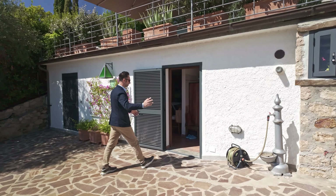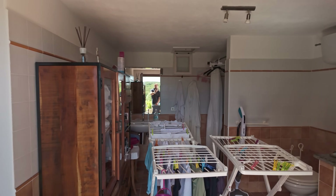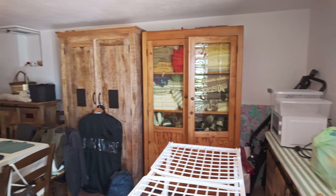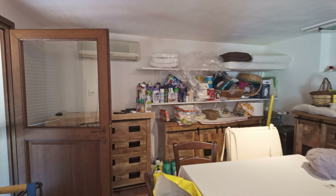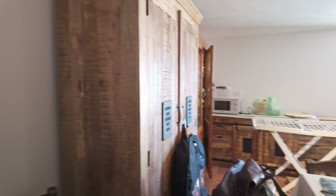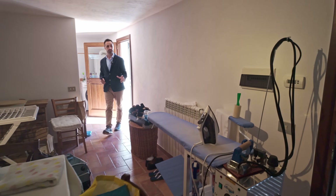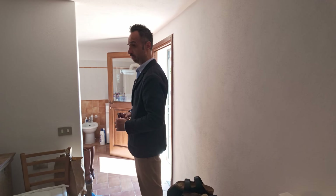In this part, we have a nice storage, very big, with one bathroom. Today it is used as a storage and a laundry. But it's actually ready to use also as a bedroom with the bathroom. There are two doors, so the light comes inside without problem. We have a large bathroom here with a shower. So this one can be another bedroom for friends or for guests, or if you want to rent it out.